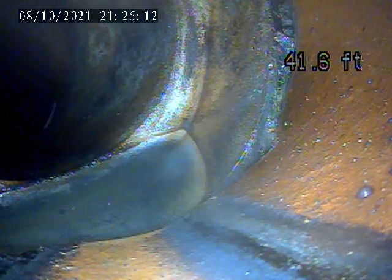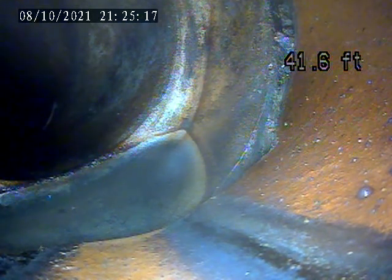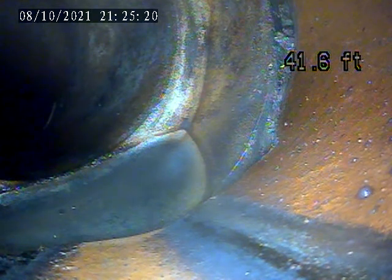We're at 4701 Stanton Avenue. Today is October 8th. Doing a video inspection of the exterior sewer lateral. There's a house trap in the front yard.